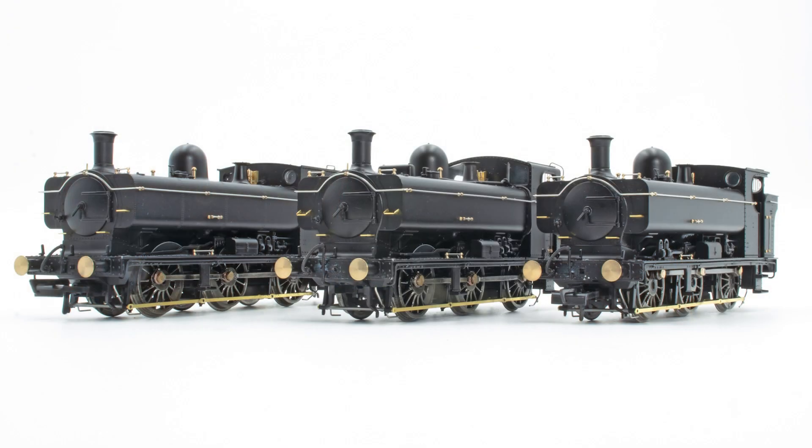People have been asking for this for a long time, and we were thinking about steam models. We've had the Manor, we've had Buckjumper. Some people might be upset that we've gone back to one of those two regions to do this model again, but our new announcement is the 57XX pannier tanks, the 8750s, and the 67XX. It's something that's very close to heart. Personally, it's one of my favourite locos ever — I just absolutely love them.